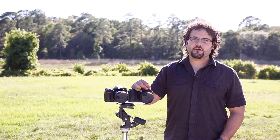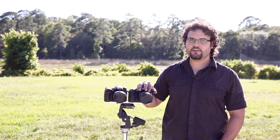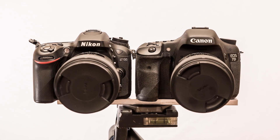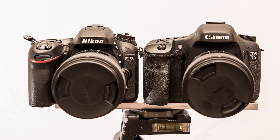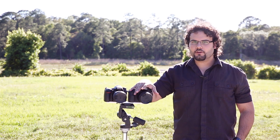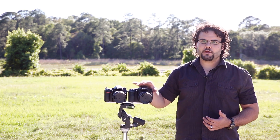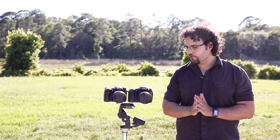Hey, this is Dan from learningcameras.com. Here we've got the brand new Nikon D7100 against the long-time video great, the Canon 7D. We've got a 35mm f1.4 Sigma lens on both of these to keep things equal — a very sharp lens on both cameras. We just took a look at most of the features that apply to photographers, so now let's take a look at how these compare for videographers.